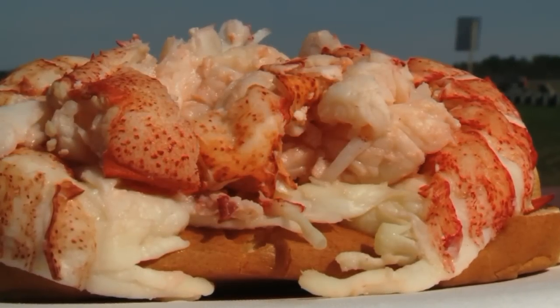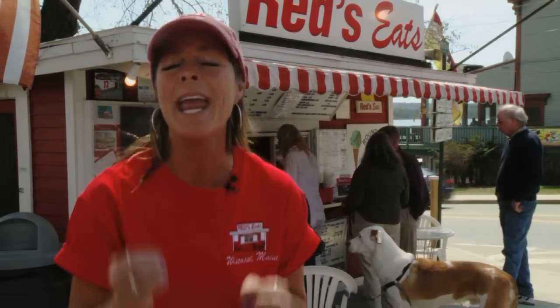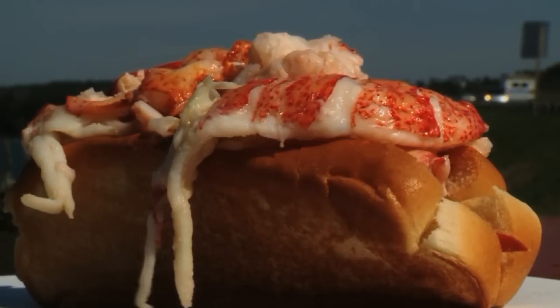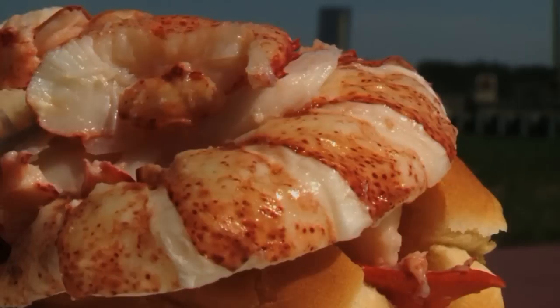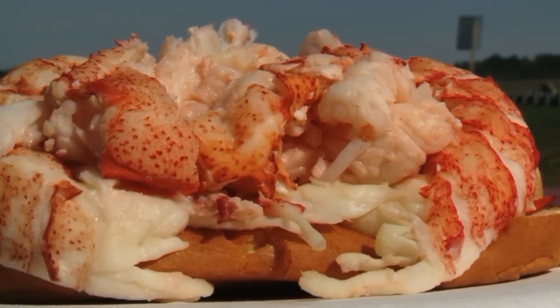And since deliveries come in all day long, it doesn't get any fresher. You can still taste the salt water, the freshness. It is so fresh and sweet. People come back up through the line and say, that was a piece of heaven. That is the best I've ever had.